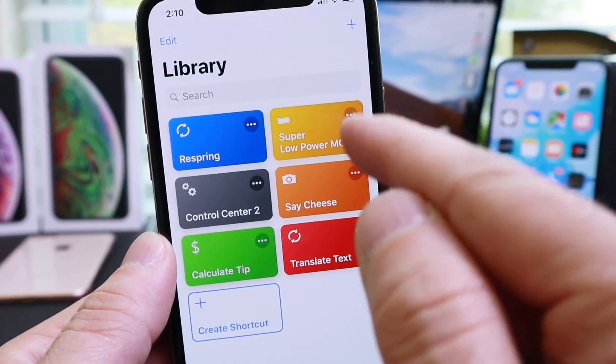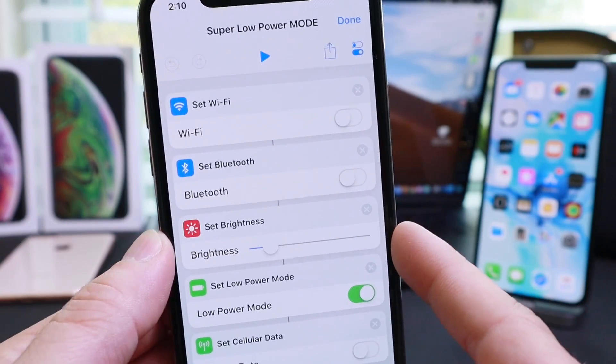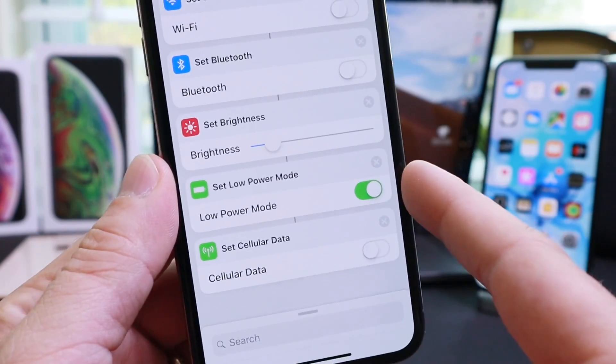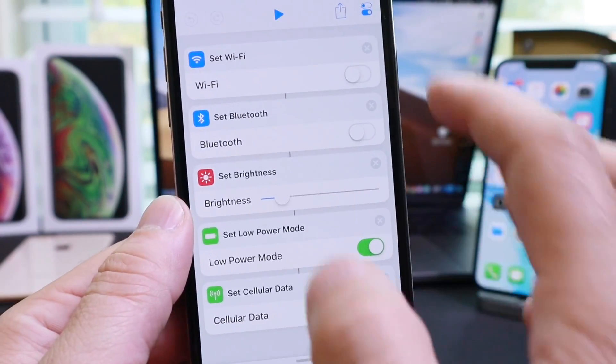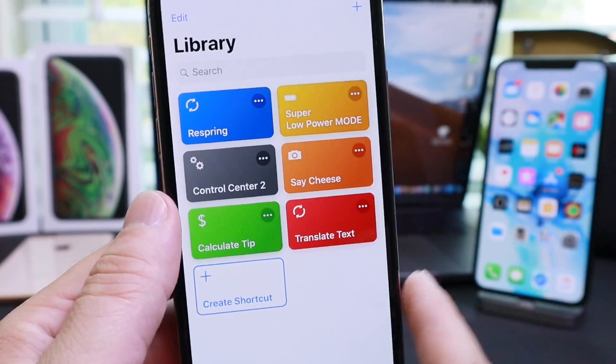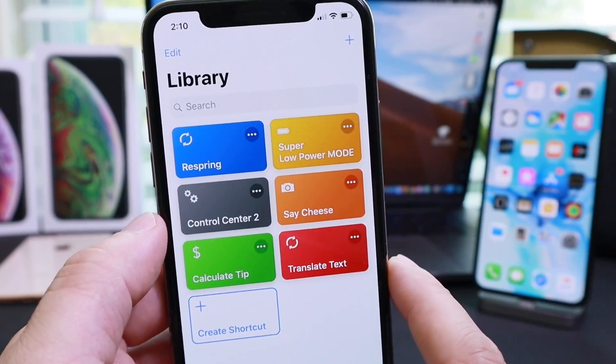The next one on the list is Super Low Power Mode. This shortcut turns off Wi-Fi, Bluetooth, turns down the brightness to 10%, turns on low power mode, and turns off cellular data. So if you have like 5% battery, you want to use Super Low Power Mode to get to that next charging station. This one I really love — I use it all the time.